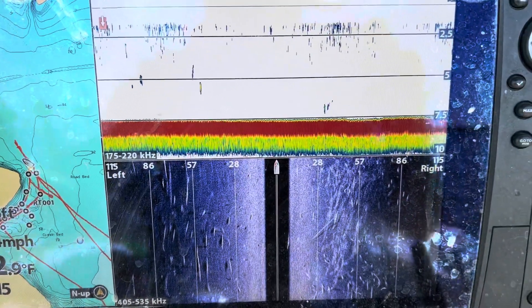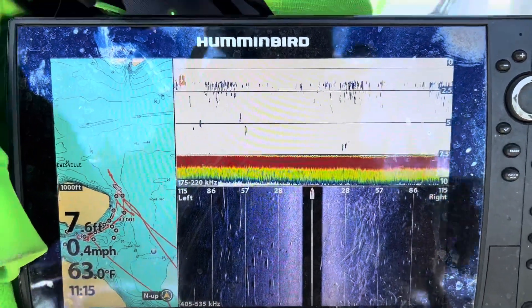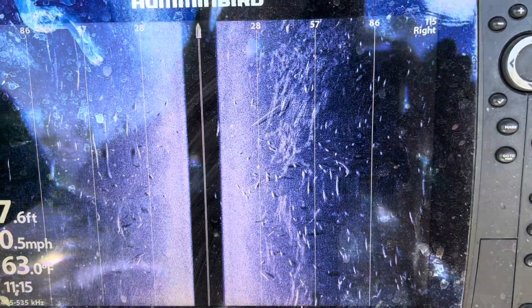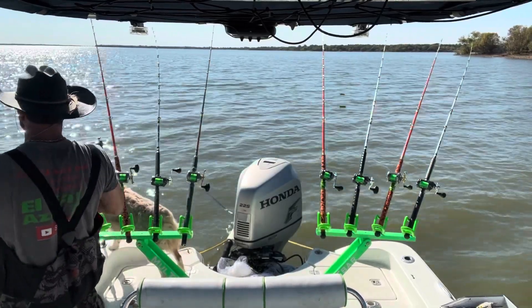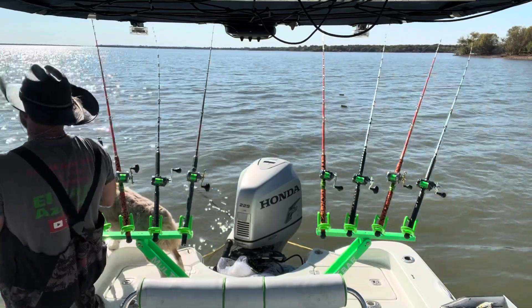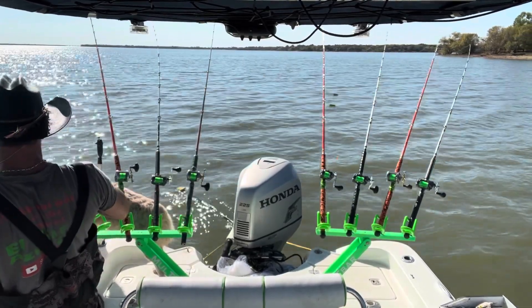Still over here loaded with fish. Here's the side image - fish city on this north edge. Fish on! Man, I'd trade all these little dinks for one good one.